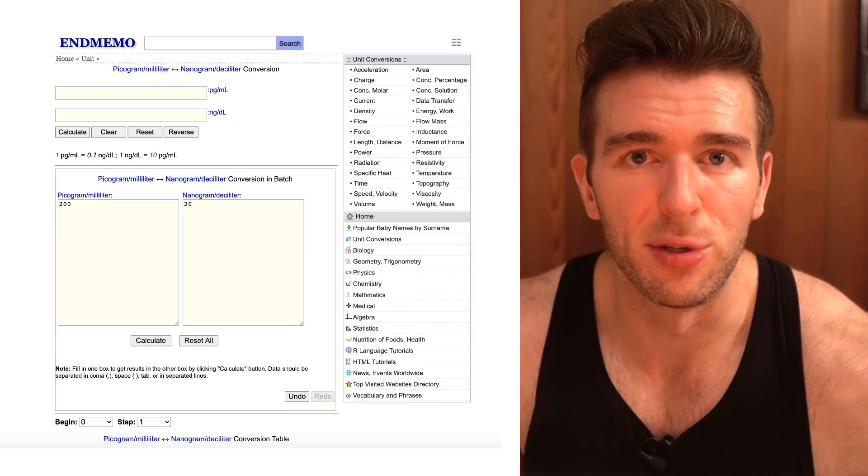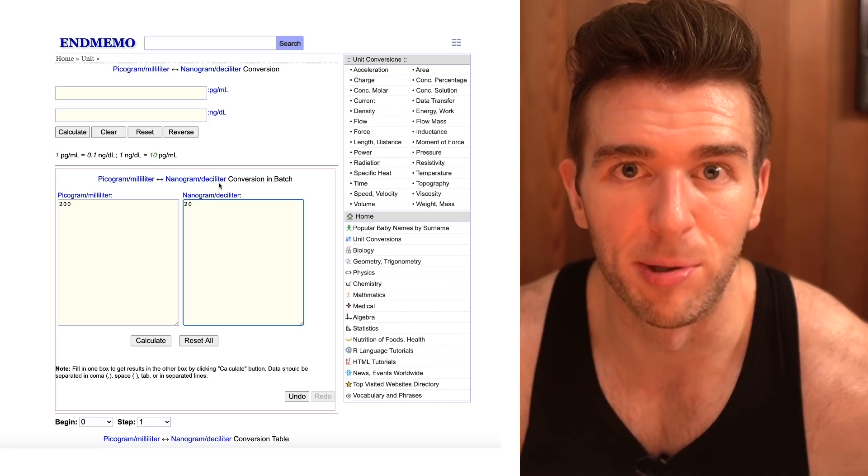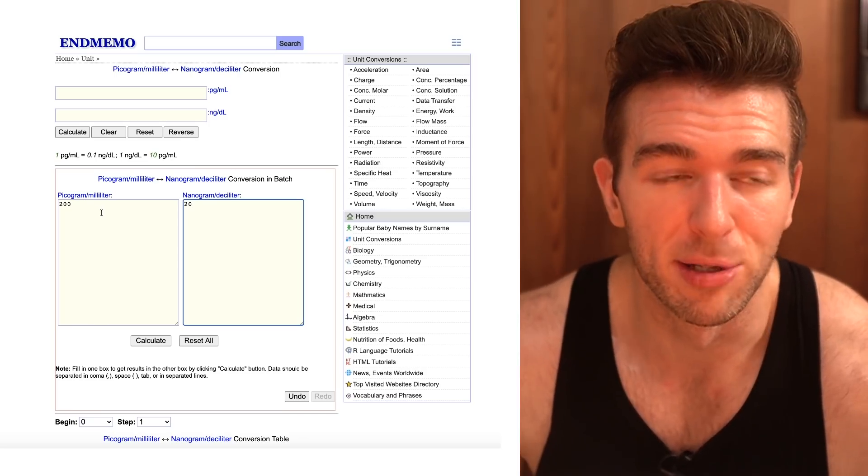When it comes to conversions of units, if you have 20 nanograms per deciliter of free testosterone, that would be 200 picograms per milliliter. So when you see your LabCorp results and it shows you have 20 picograms per milliliter, you don't actually have 2 nanograms per deciliter — that's the screw-up on LabCorp's part. You actually have 20 nanograms per deciliter shown as picograms per milliliter. That's why when you use a different lab, you'll see a 200 for your free test, even though with LabCorp results you'll have a 20.